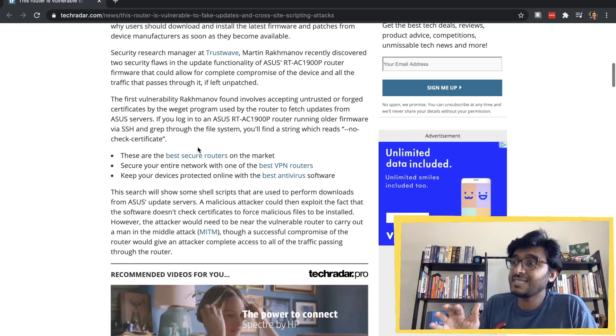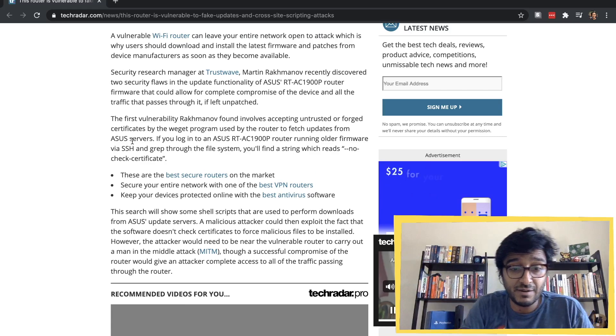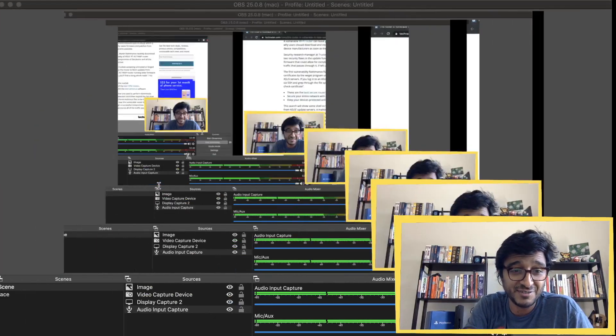The root certificate doesn't have any parent — it is self-signed. You might ask: how do we trust the root certificate then? Well, it's actually pre-installed on your device. Whether you have an iPhone, Android, Mac, or Windows, there is a list of pre-loaded root certificates that everybody trusts because they've been vetted. They come with your operating system, and this router also has some of those trusted root certificates.